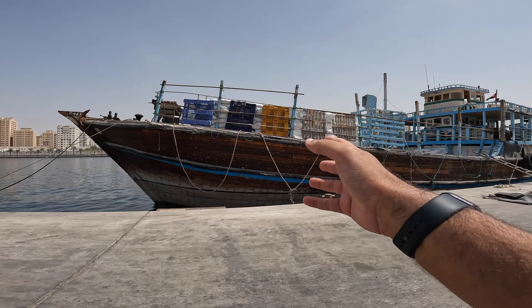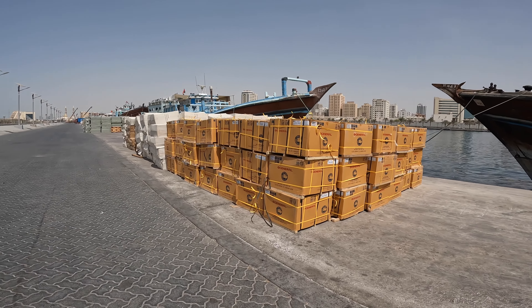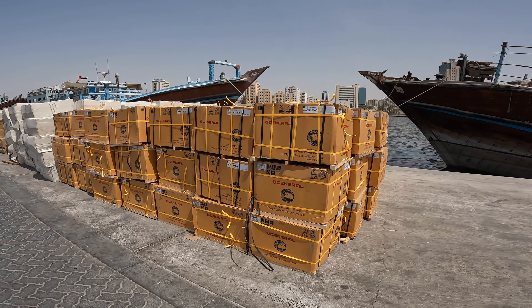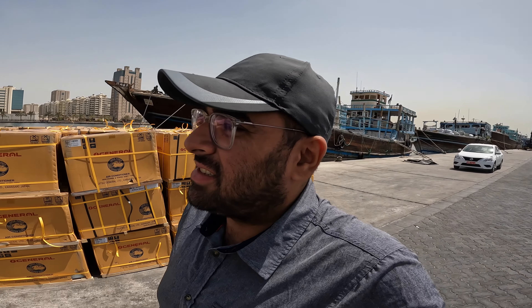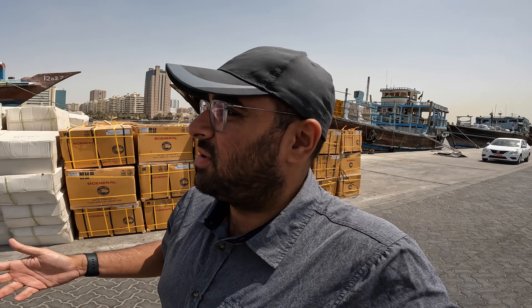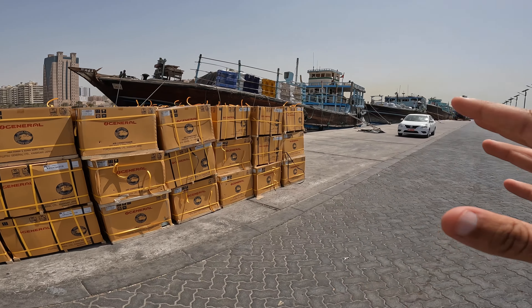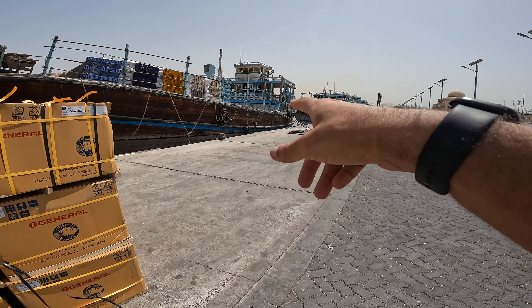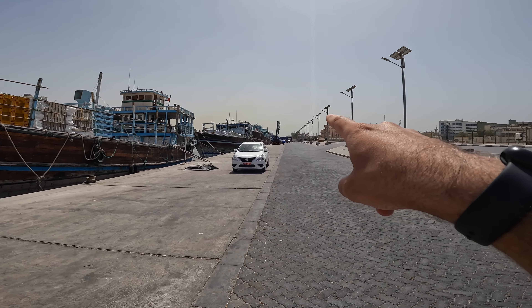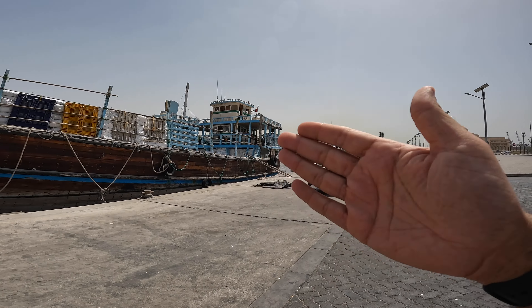This ship is loaded — coming or going, I'm not sure — but you can see all the stuff coming off. There are what look like air conditioners, possibly made in Thailand. These ships go from here to India, to Africa. It seems a very convenient way of organizing things for smaller loads, since you can put it straight onto the ship and sail away, or it comes in and goes straight onto a truck. Down there a container truck is being loaded directly off the ship.